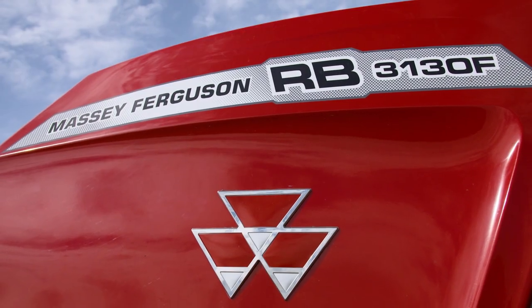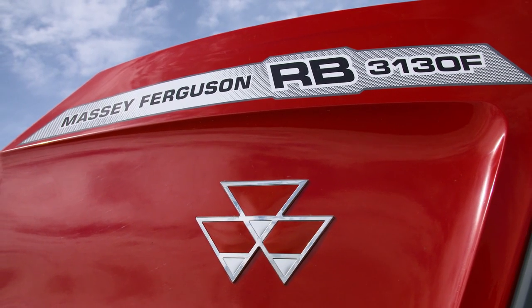Hello, I'm Joe Roach, Massey Ferguson Area Sales Manager, Green and Gold Harvesting for Ireland. Behind me we have the new 3130 Fixed Chamber Pro-Tech Combination Baler.